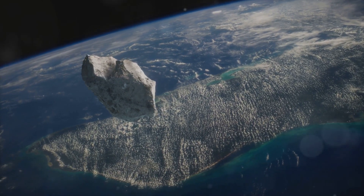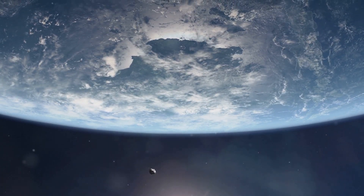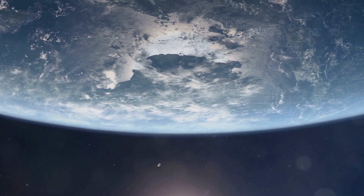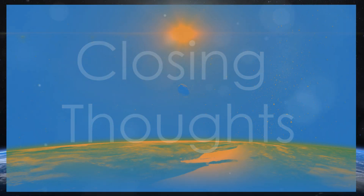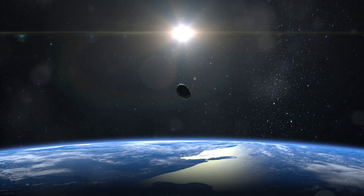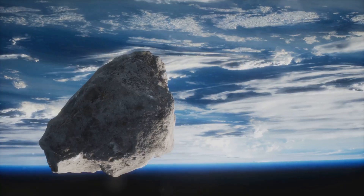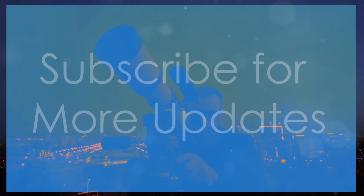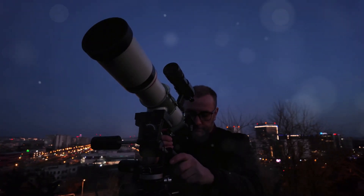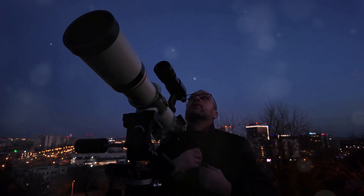By studying asteroids like 2024PT5, we're not just looking into the past — we're also preparing for the future. Knowing more about their composition and trajectory helps us devise strategies for planetary defense. As 2024PT5 glides through our sky, it reminds us of our connection to the cosmos and the wonders that await us beyond our planet. Whether you're an amateur astronomer or a seasoned scientist, this is a cosmic event you won't want to miss. Stay curious, and don't forget to subscribe for more updates on space phenomena. Join us on this journey through the cosmos and be part of the excitement surrounding the 2024PT5 encounter.